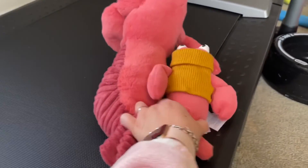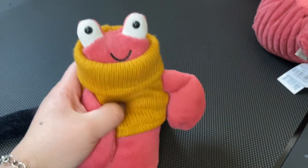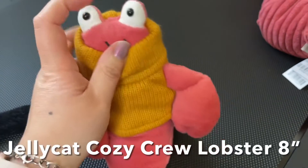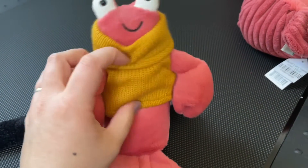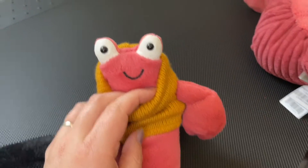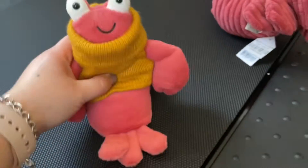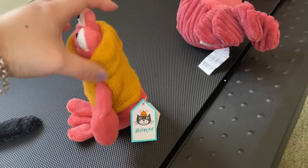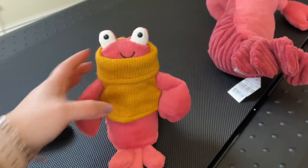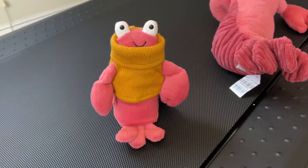The second one I got this time is this little lobster. This little lobster is in a yellow sweater, and it still has a very happy smile — look at that! And it can sit on its own, so you can display it anywhere you want.